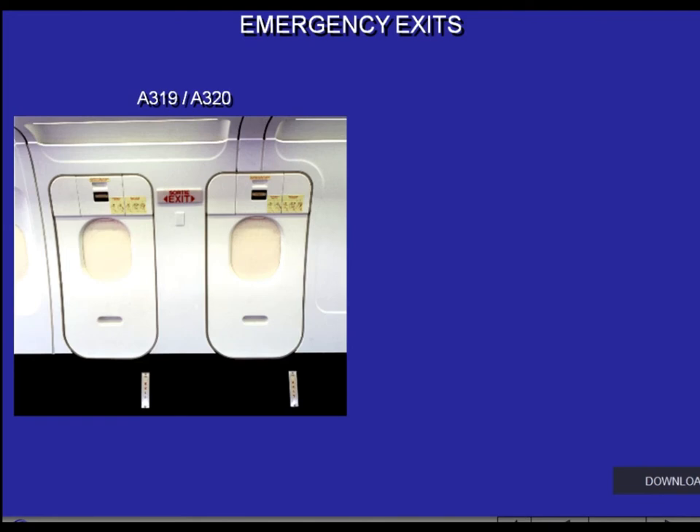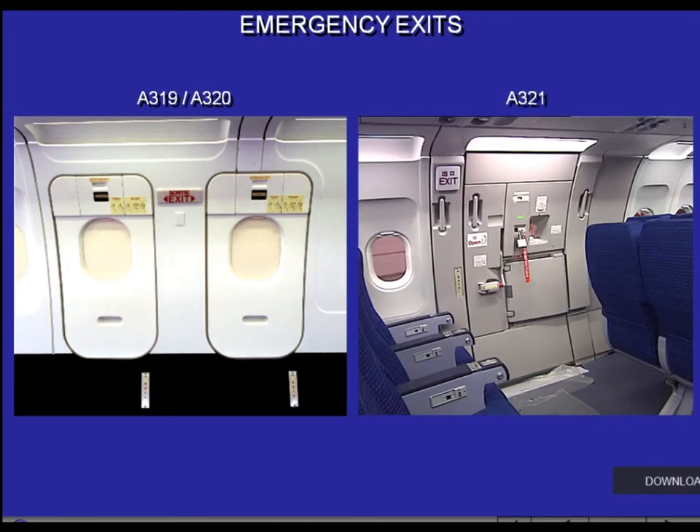The A319 and A320 aircraft are equipped as follows: the A319 has two overwing emergency exits, one on each side; the A320 has four overwing emergency exits, two on each side.